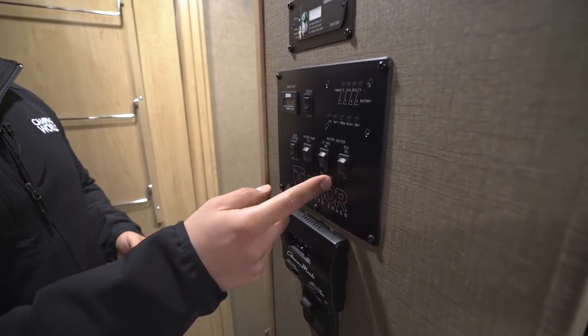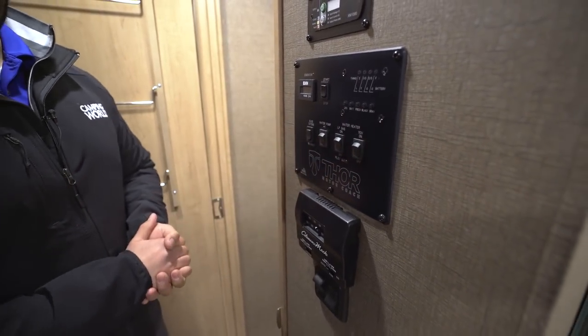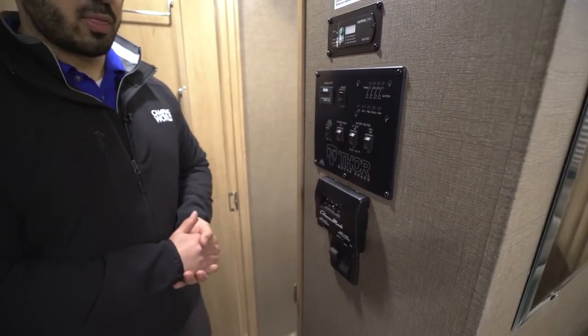Right here is your main control panel — you can see your generator on there, your water heater which runs off both propane and electric, your water pump, and your tank monitoring panel. The thermostat is directly underneath. You'll have two thermostats as this unit does have two air conditioners.